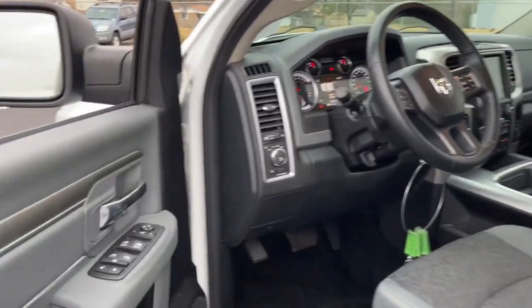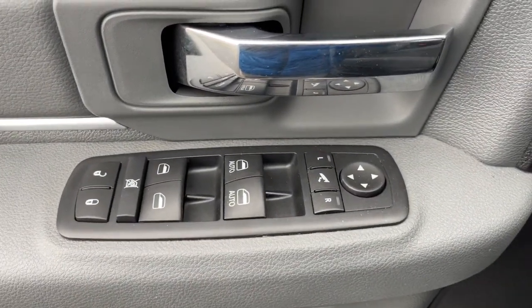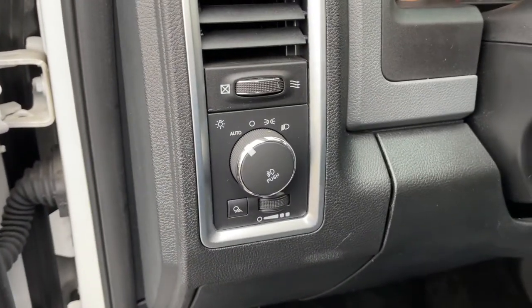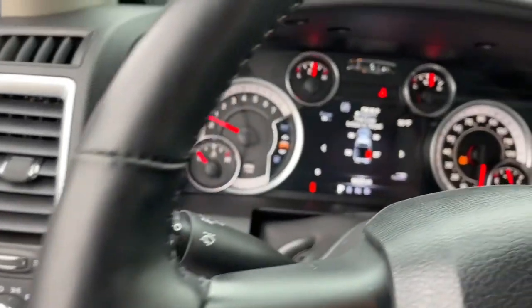leather-wrapped steering wheel, aluminum wheels, universal garage door opener, trip computer, power windows. Relax and enjoy getting the job done right in the strong and dependable Ram 1500. Come in for a test drive.